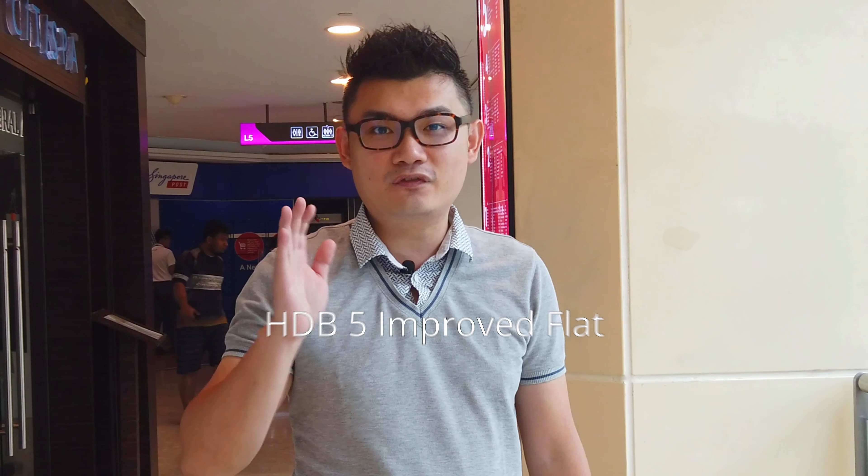Hi there, I'm at the Bukit Batok West Mall and today I'm very excited because I have another HDB 5-room unit here. So if you're interested to get a Bukit Batok HDB flat, wait till the end of the video where you will see the pictures.